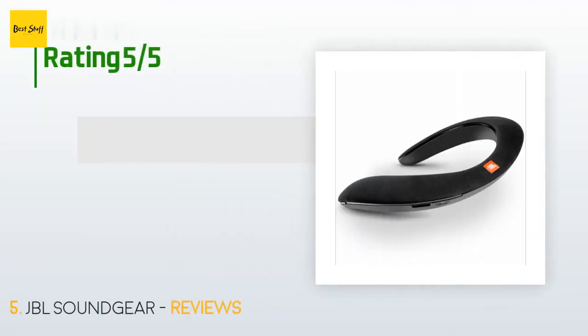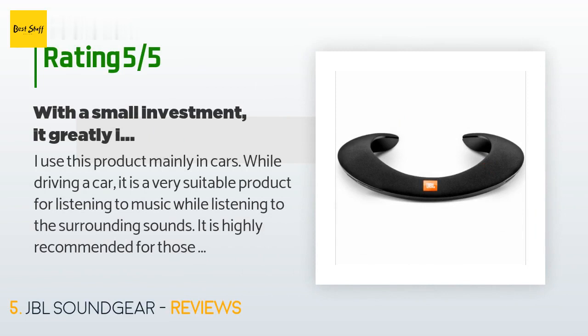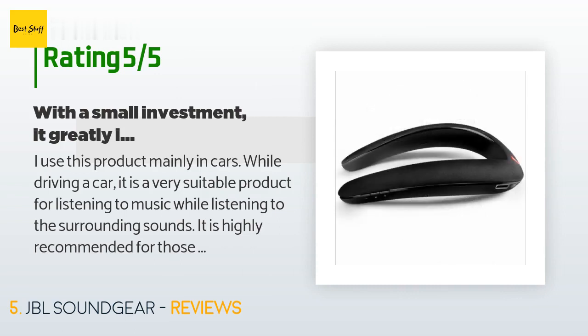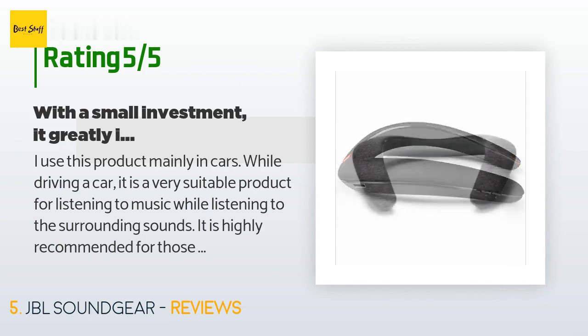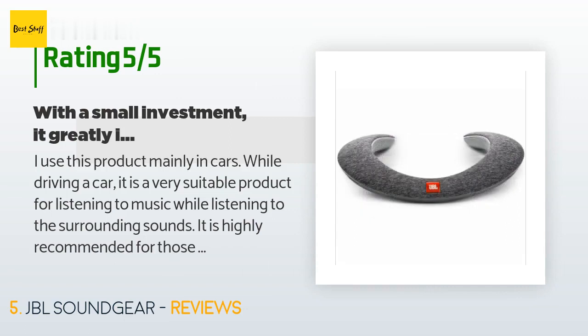There are 45 customer reviews with an average rating of 4 stars. A customer said: I use this product mainly in cars while driving — it is very suitable for listening to music while also hearing surrounding sounds. It is highly recommended for those who want to improve music listening in the car with a small investment. Keep in mind that as the volume goes up, the use time is reduced. I think Bose products are very bassy, so buying a JBL is a good way to use a bass booster in your app.